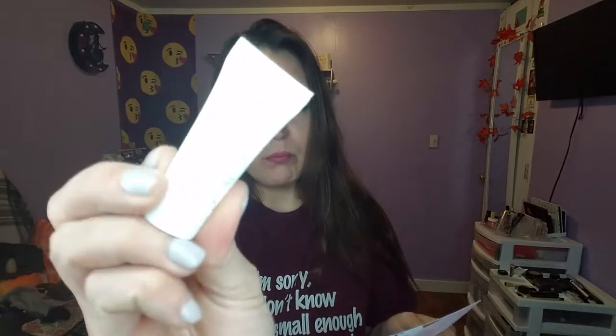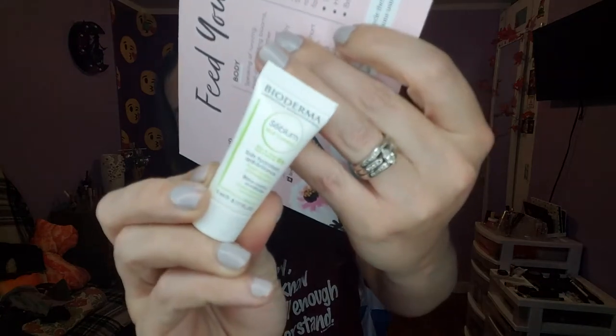Then we have Bioderma Matte Control Shine Moisturizer, full size, $19.90. Thanks to zinc and vitamin B6, this lightweight gel keeps oil and shine at bay for up to eight hours. It also refines texture and tightens pores for a smoother-looking complexion. I have oily skin so I'll definitely try this.